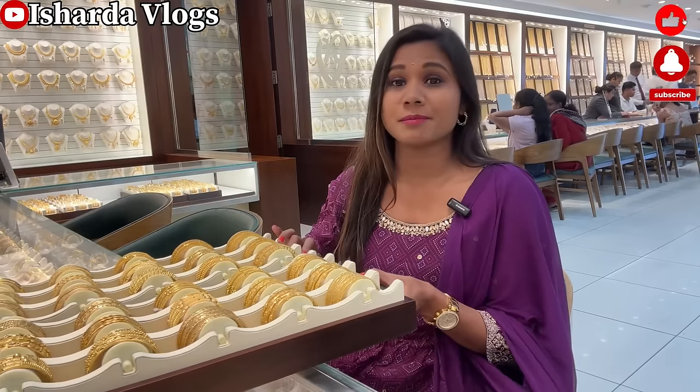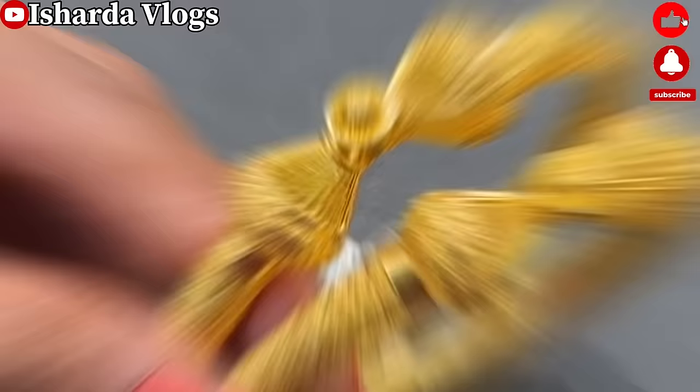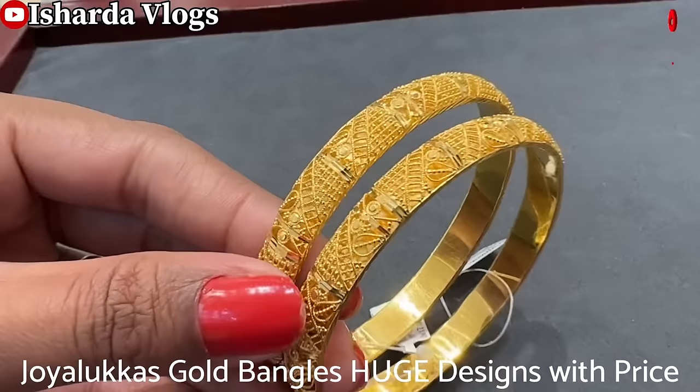You can see many bangles here in front of me. They are starting at 8 grams here. In today's video, we are going to watch a huge bangles collection. I have added all types of bangles collection from Joyaloka.